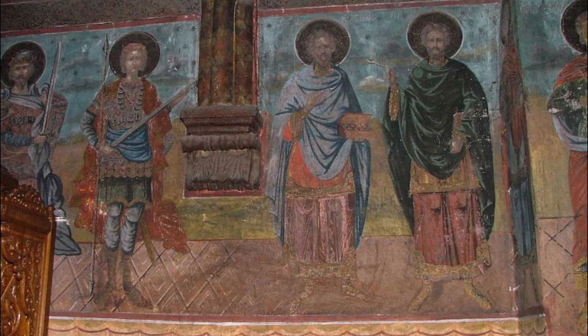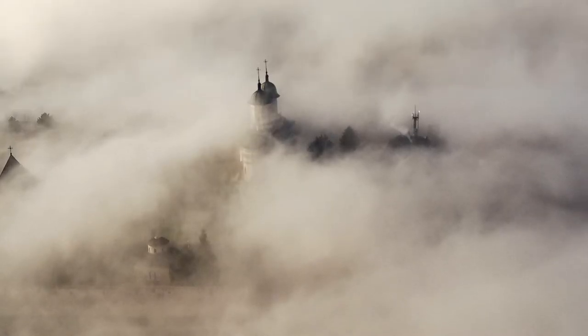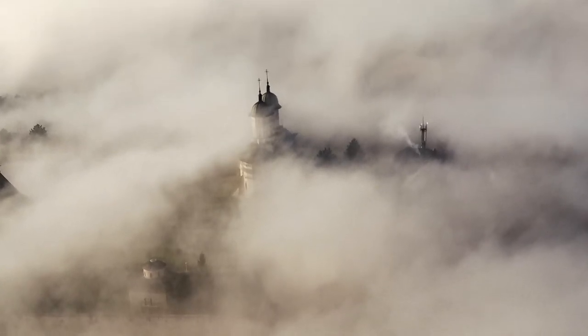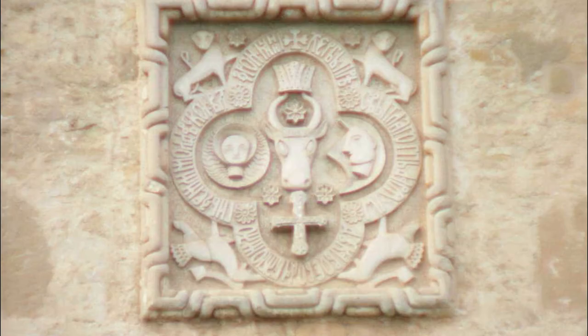The monastery is surrounded by fortifications with towers on the corners. In the past, it provided refuge during enemy siege or full-scale invasions. The name itself, Cetatuia, means citadel or fortress in Romanian.